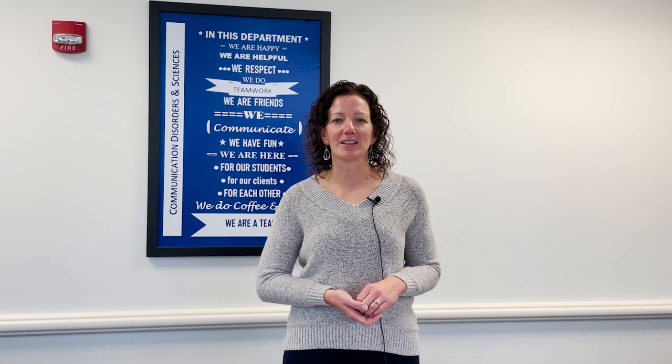Thank you for coming along on a tour of the EIU Speech Language Hearing Clinic. Whether you're a prospective high school or undergraduate student, a potential client, or just curious about EIU, hopefully you learned a little bit more about our facilities and our faculty. If you liked this video or would like to learn more about EIU, be sure to drop a like, subscribe to our channel, or check out some of our other videos. We're also on most podcast platforms where you can check out the EIU CDS podcast. Thanks for joining us today.